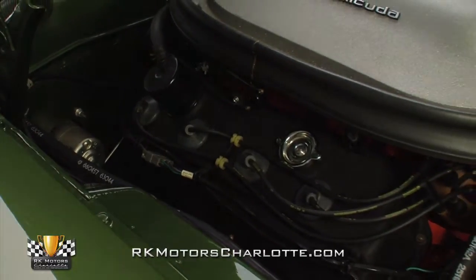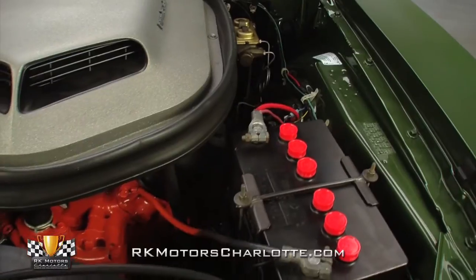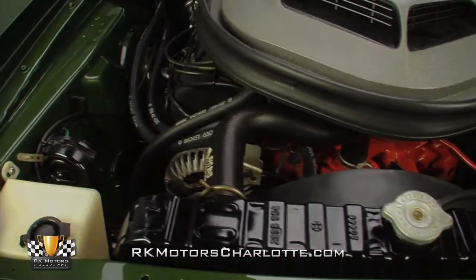Fuel and air is supplied by two 4-barrel Carter AFB carburetors, which are bolted to a high-performance intake manifold. Compression is sparked by high-quality Chrysler electronic suppression wires, which are snapped onto a correct dual-point distributor.